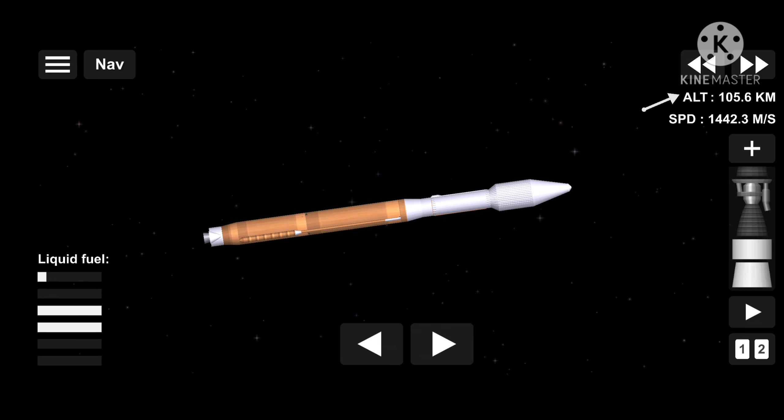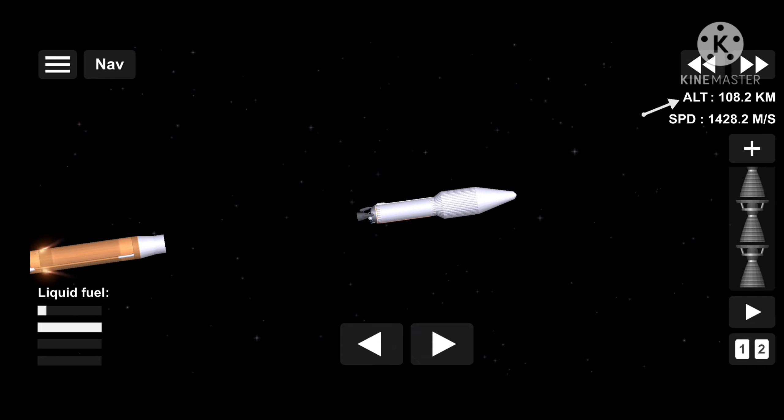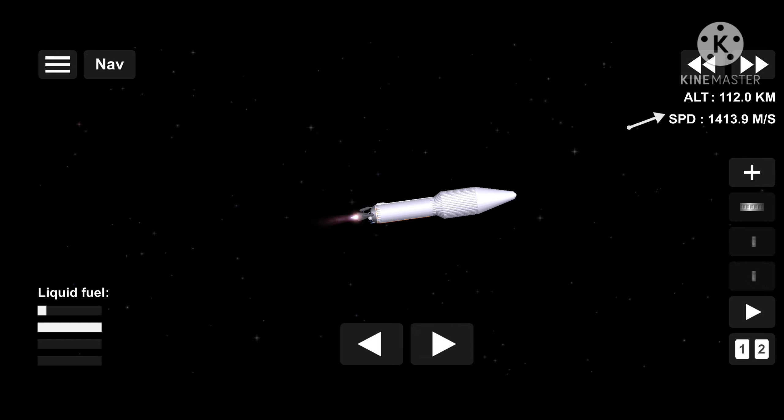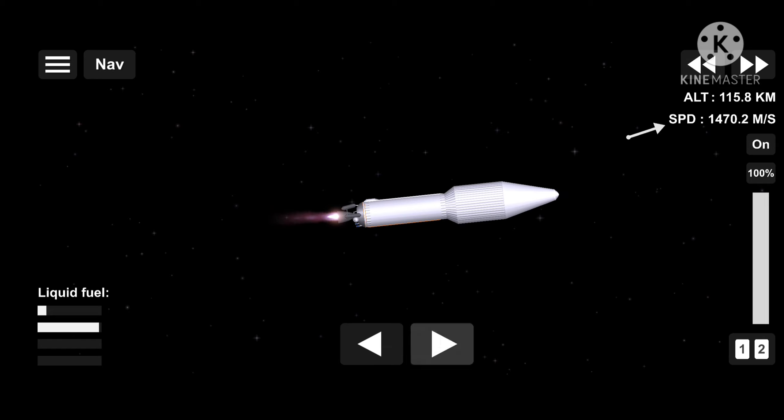And we have BECO — booster engine cutoff — standing by for stage separation. And we have good indication of stage separation. We have pre-start on the RL-10, standing by for ignition. We have ignition and full thrust on the RL-10. Chamber pressure looks good. Body rates look good.